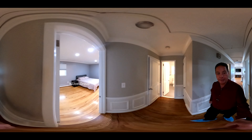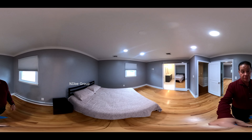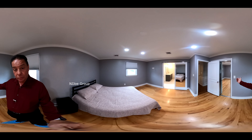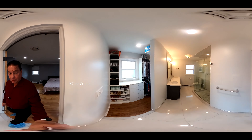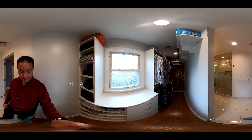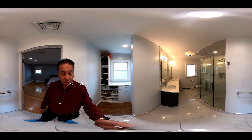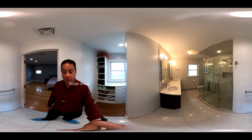As we proceed down the hallway, we come upon the primary bedroom suite — a really nice-sized bedroom with wonderful hardwood flooring. While there is a closet to my right, this suite also provides for a lovely walk-in closet with built-ins. Adjacent to the walk-in closet is a luxurious primary bathroom with an upgraded dual vanity and a really nice glass shower enclosure.